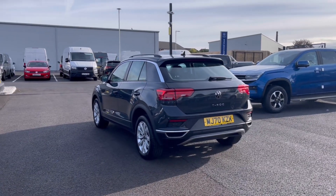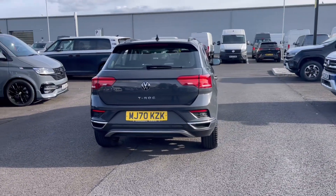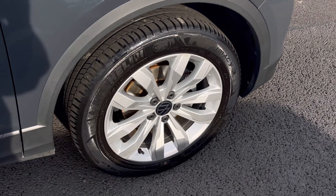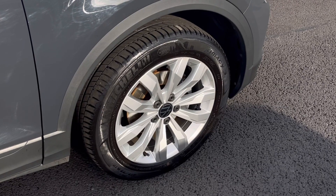It comes painted in the stunning Urano Grey finish, which looks absolutely fantastic with the VW badge detailing at the front and rear of the vehicle. The stunning wheels complement the exterior finish very well, offering a very stylish look to the car.